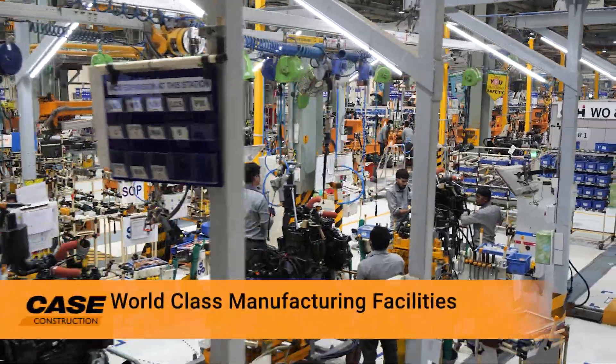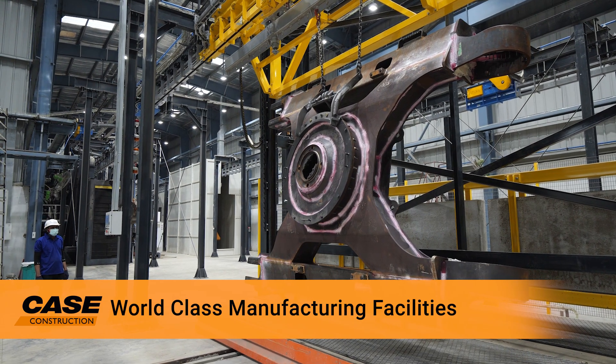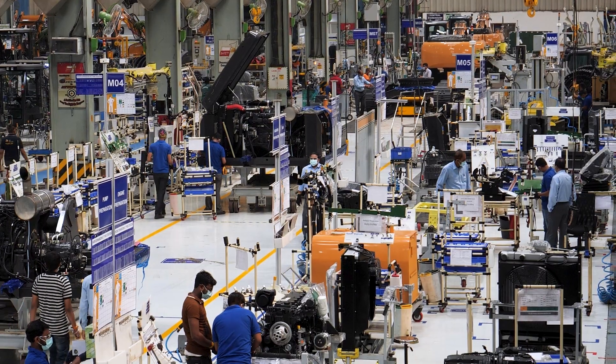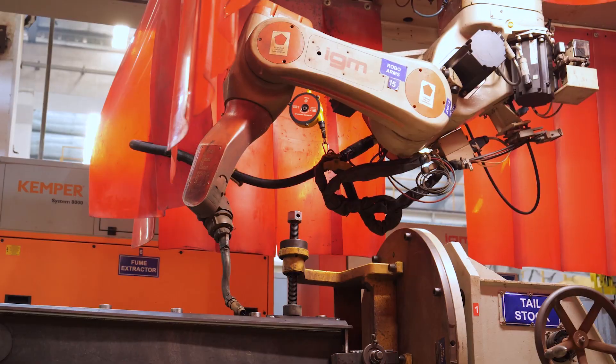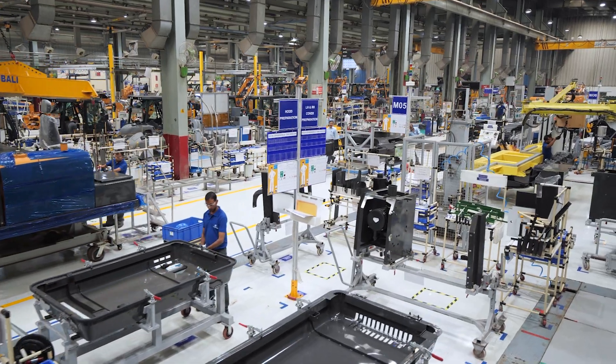This state-of-the-art facility, giving shape to world-class construction equipment, boasts high-end machines to perform a set of specific jobs. This equipment, built to a world-class standard, plays a significant role in helping the plant achieve requirements in line with globally set quality standards.